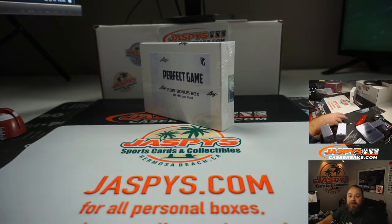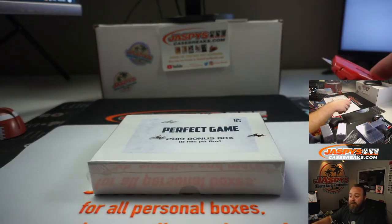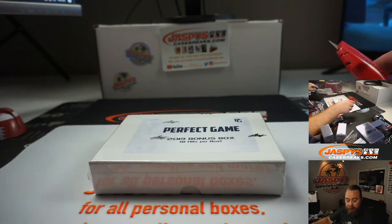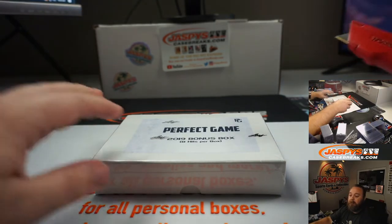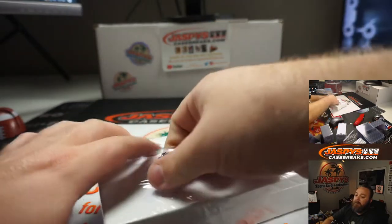Hi everyone, Sean with jazpys.com doing a personal break — a 2019 Leaf Perfect Game baseball bonus box where there are eight hits, all guaranteed to be either one-of-ones or out of twos. Very low numbered, all future baseball products. Here is the box that we picked out with Ryan.